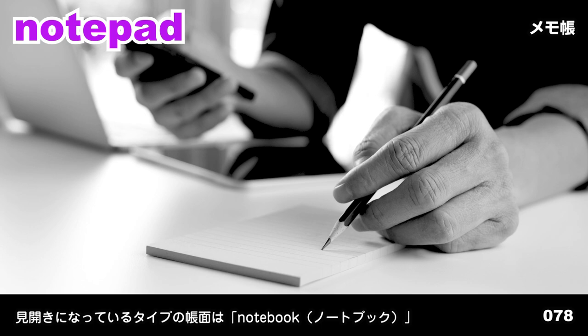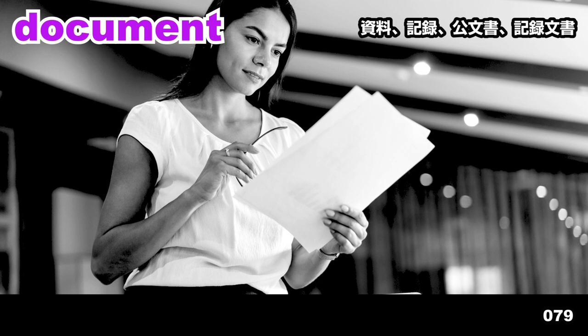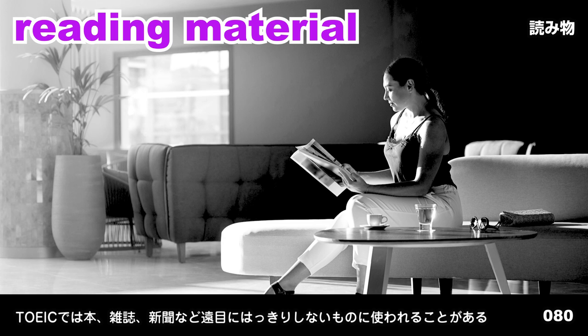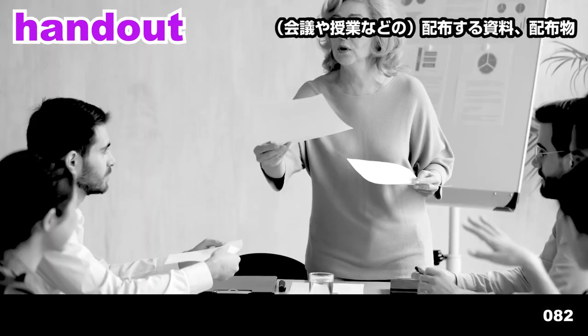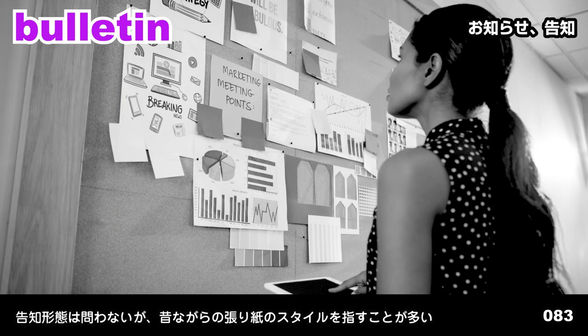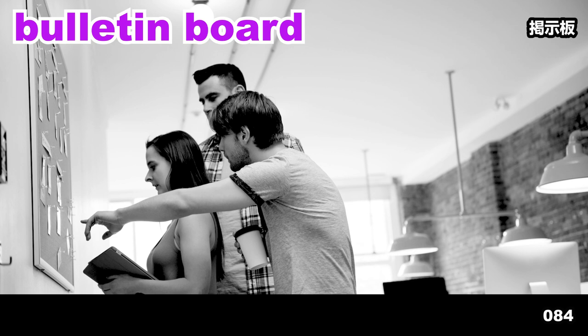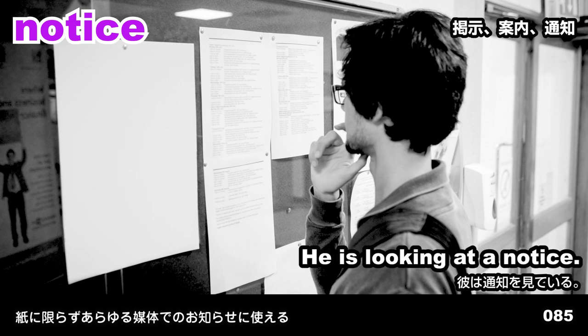Paintbrush. The man is holding a paintbrush. Notepad. She's writing on a notepad. Document. The woman is reading a document. Reading material. She's holding some reading material. Brochure. The woman is looking at a brochure. Handout. She's giving everyone handouts. Bulletin. Bulletins have been posted on the wall.